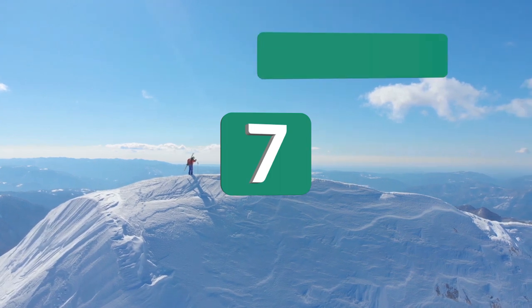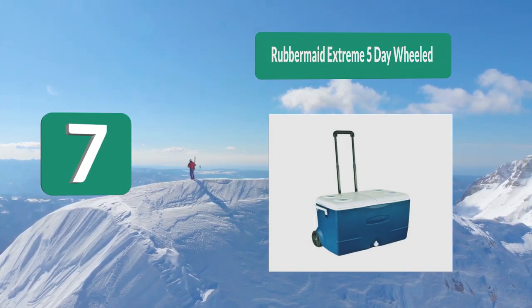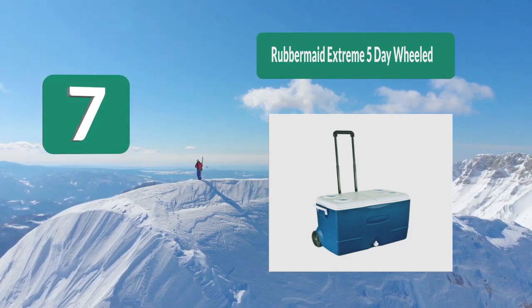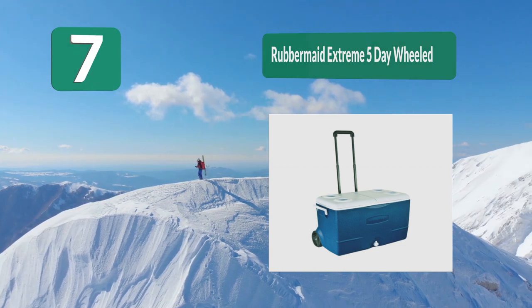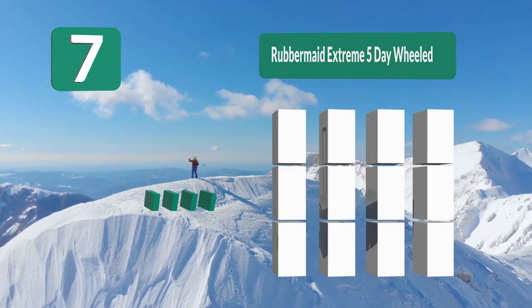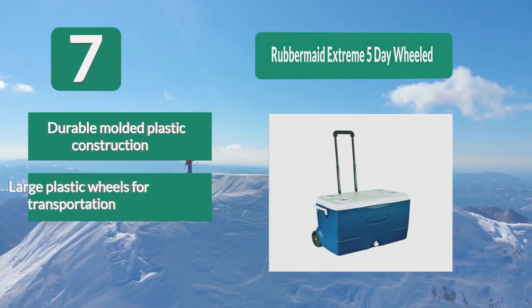Number 7: Rubbermaid Extreme 5-Day Wheeled. You've seen some models that come with a lot of additional features, but if you're looking for a simple and basic design, then you will like this model from Rubbermaid. It's a bare-bones wheeled cooler, but it comes with expert insulation and durable molded plastic construction.